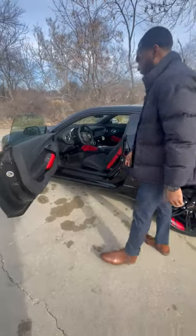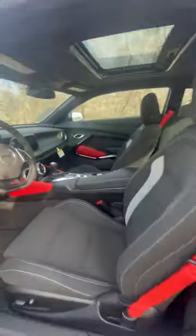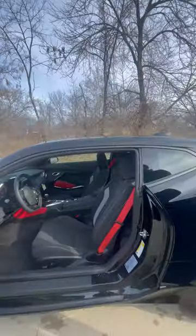As we take a look inside, keyless entry on the doors. You have your red seatbelts, red accents, and red accents around the center console as well. This does have a touchscreen Infotainment system with Apple CarPlay and Android Auto capabilities. You do have a sunroof on this vehicle, so it's definitely a nice ride.